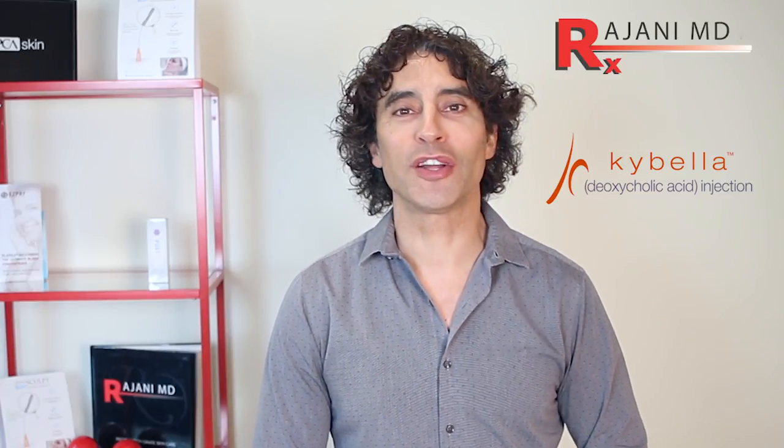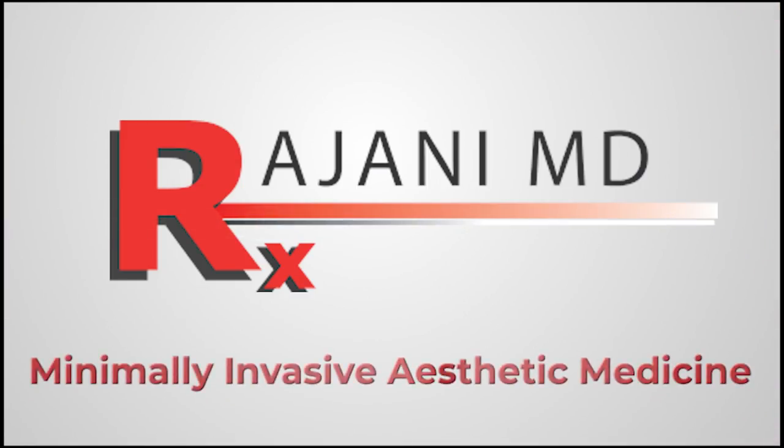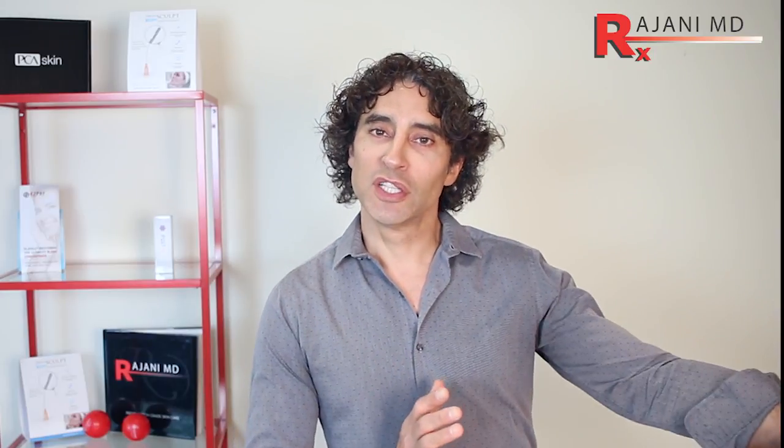Hi, I'm Dr. Ajani and today I'm talking about Kybella and the five pitfalls that both clinics and some patients experience with the product and the results. Over time, it's been difficult for patients to accept the product and also practices. I'm going to go through why that is.